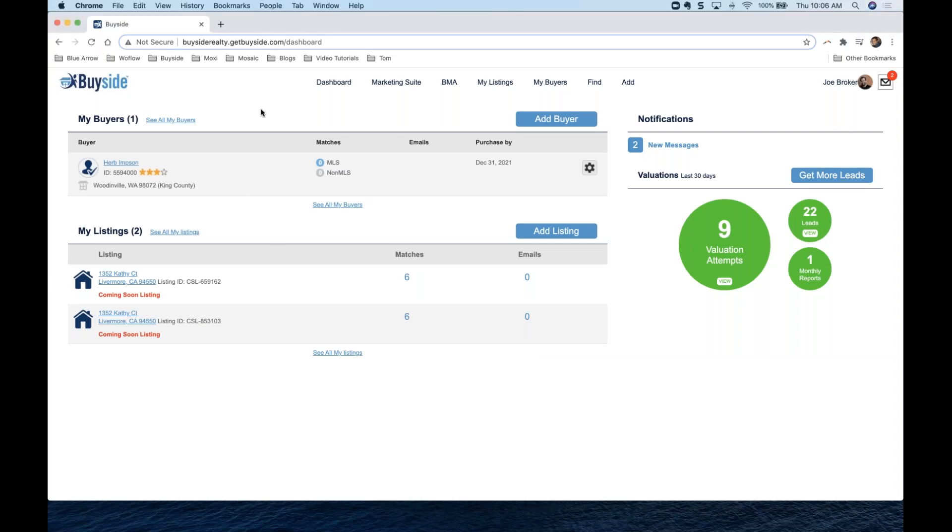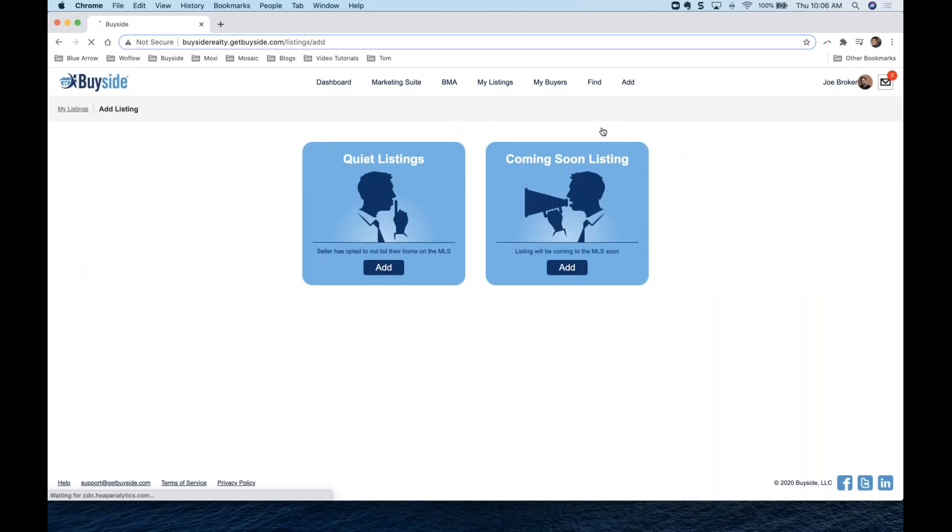Here we are on our dashboard. The first thing we'll do is create a new coming soon listing. We go to Add and then Listing. Some of you will see both Quiet Listings and Coming Soon Listings. A quiet listing is a non-MLS or pocket listing — there are parts of the country where those are not allowed. If your brokerage has asked us to turn that on, you'll see it; otherwise, you'll just see Coming Soon Listings.